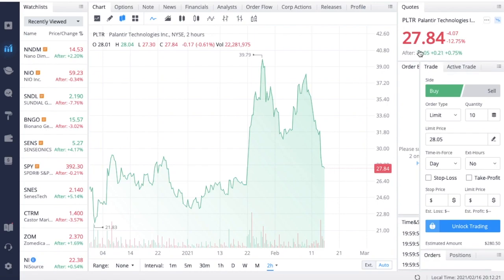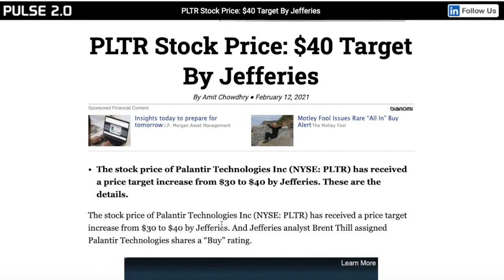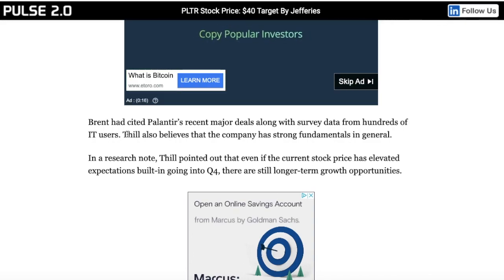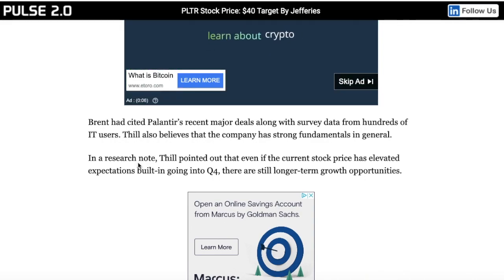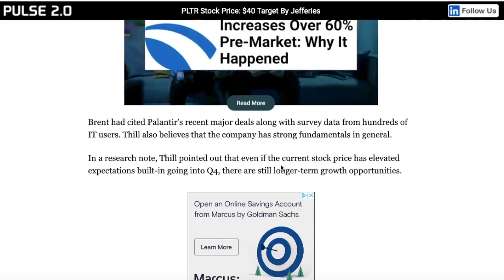Last week Palantir got a pretty substantial upgrade in their share price — about a 33% increase. Jefferies increased their price target from $30 to $40. Analyst Brent cited Palantir's recent major deals along with survey data from hundreds of IT users. He also believes the company has strong fundamentals in general, noting that even if the current stock price has elevated expectations built in going into Q4 — which is exactly what we saw — there are still longer-term growth opportunities.